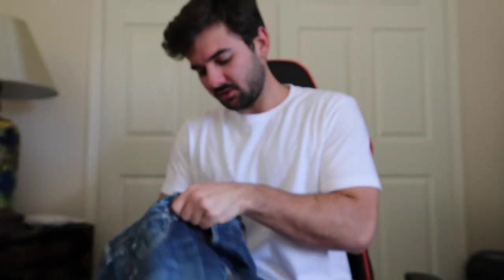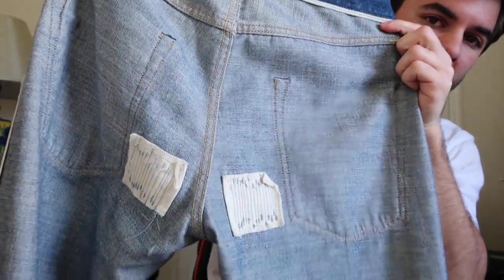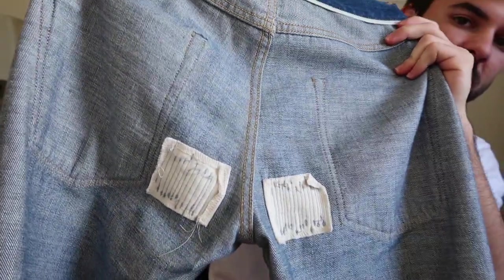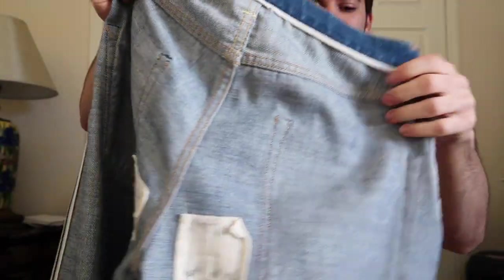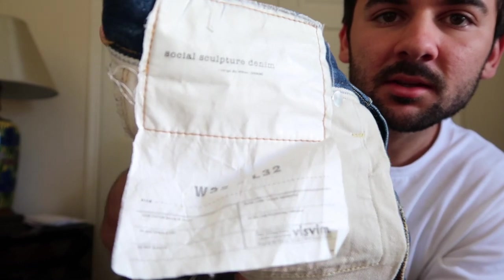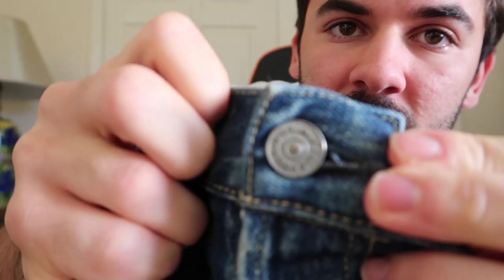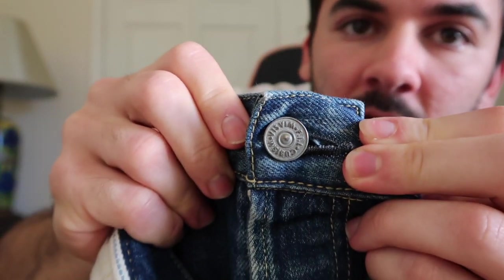If you flip them inside out you can see the patchwork on the butt of the denim, so when that part wears out it'll show the distressing. This is what the inside looks like — they have personalized Visum buttons. And yeah, that's it for bottoms.